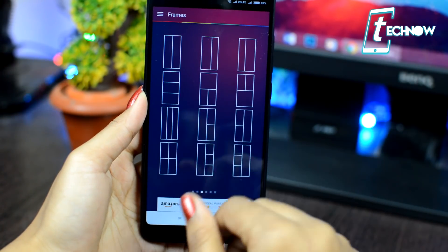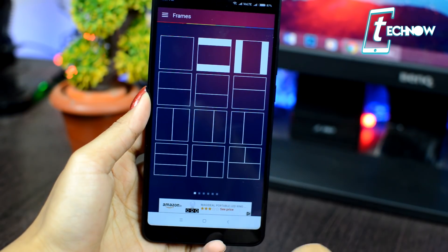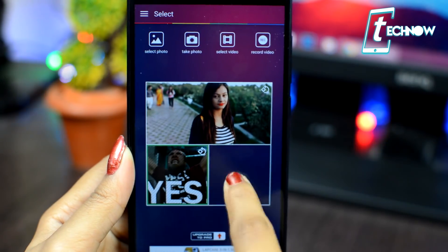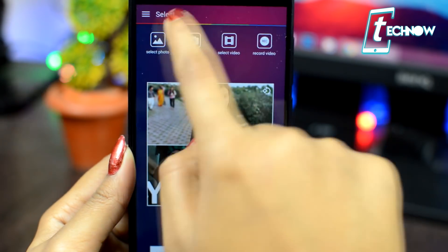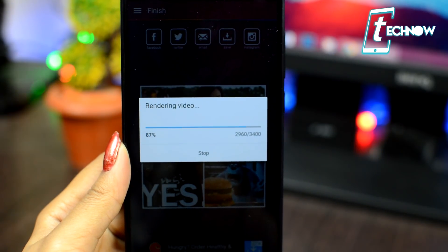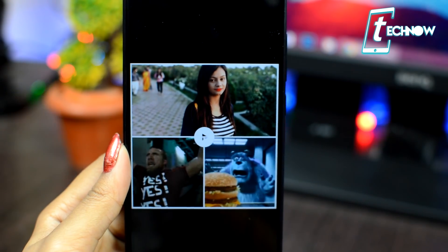Last but not the least, we have VidStitch. With this application you can combine videos and photos and share your collage. Using it is simple: just select a frame, then select any photo on one or multiple sides of the frame. You can also add a video, record a video, or select a GIF file. Once you're done, just export the file and you're all set to share it on Instagram and other social platforms.